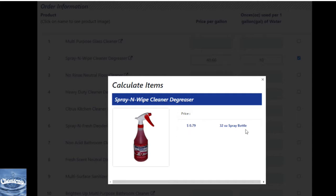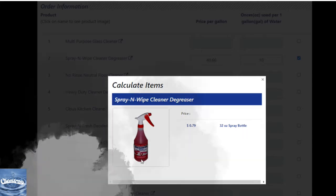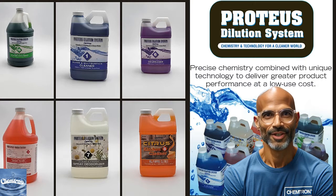And if you use even fewer ounces — like 8 ounces per gallon — your cost-effectiveness drops to just $0.64 per 32-ounce spray bottle, offering unimaginable savings. With concentrated products like Proteus, a 64-ounce container can make 21 to 64 gallons of ready-to-use product, depending on the dilution ratio.